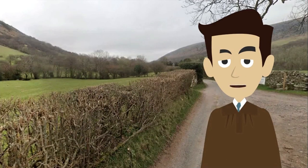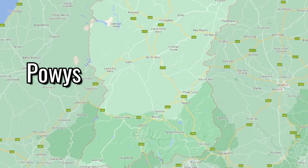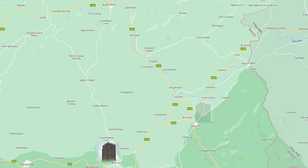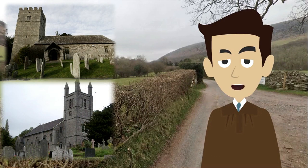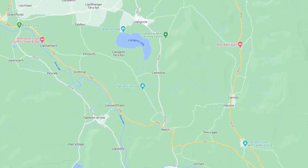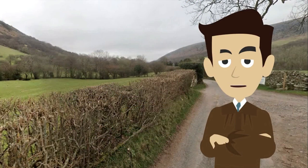Greetings everyone, welcome to the 14th episode of Churches of Wales season 1. In this series, I take a look at buildings part of the Church in Wales and covenanted churches in Wales. In the last episode, I looked at churches around the towns of Brecon, Talgarth and Hay-on-Wye, where I saw many beautiful buildings in those towns and settlements like Crickadon, Glasbury, and more. In this episode, I will look at churches situated from the towns of Brecon and Talgarth to Crickhowell. I am Fabian Musto, and I present you the first season of Churches of Wales.